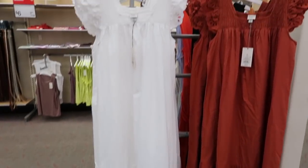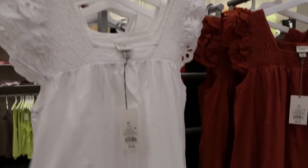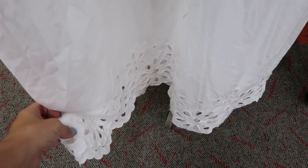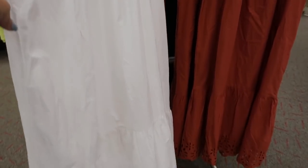The first thing I'm seeing are these maxi length dresses from A New Day. They have smocking at the top, some crochet detailing, and then it's flowy with a tier at the bottom and crochet on the bottom. These are $29.99 and they come in white and also in this rust color.